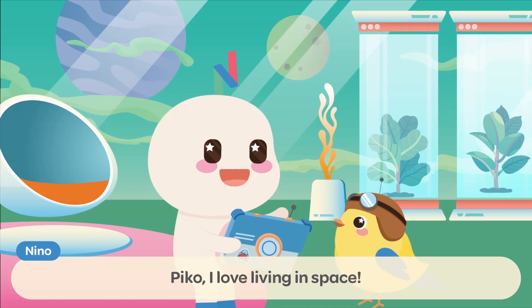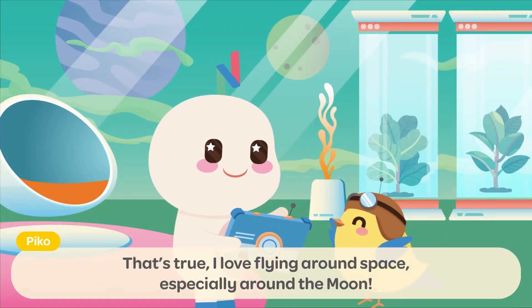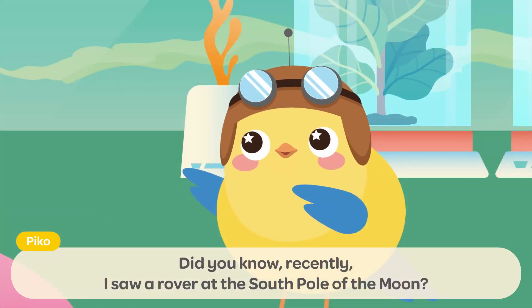Pico, I love living in space! It is always so much fun to explore different planets! I love flying around space, especially around the Moon! Did you know, recently, I saw a rover at the South Pole of the Moon?